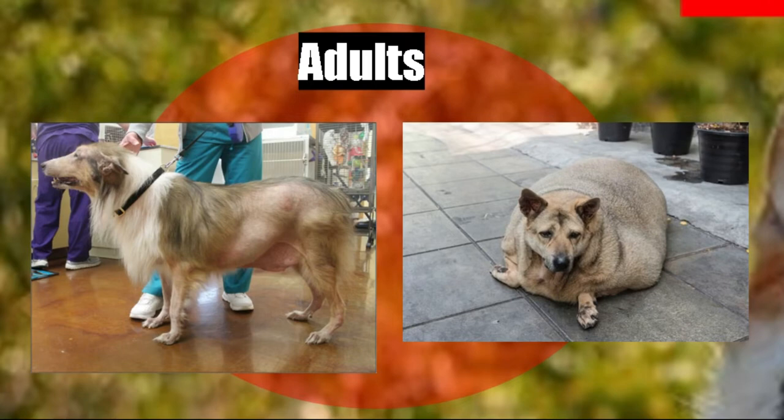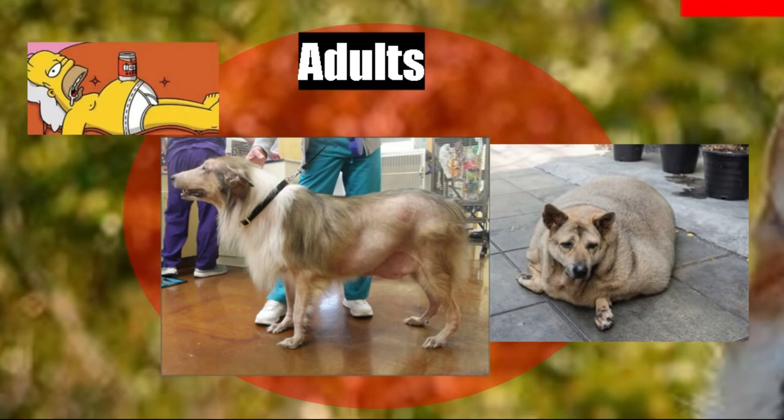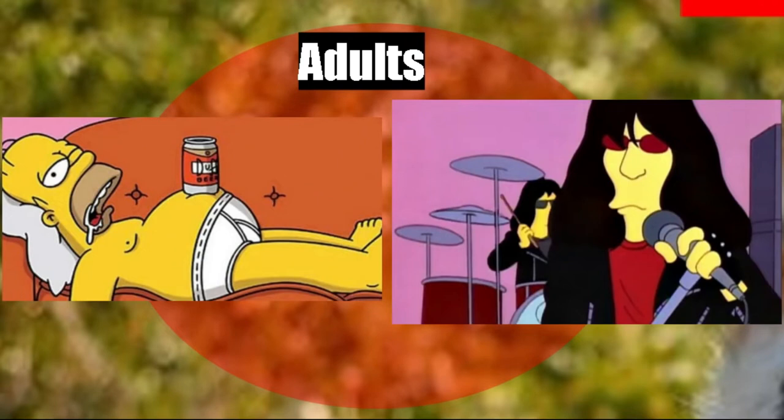The adult dog with hypothyroidism is very commonly obese, but that is not the only presentation. To explain this, I will use two images. In the first we can see Homer Simpson — fat, bald, apathetic, intolerant to exercise. This is a case we can see in our pets with hypothyroidism. The other case is like the singer of the Ramones — skinny, hairy, nervous, excitable. These are two totally opposite possibilities, although the most common is obesity.